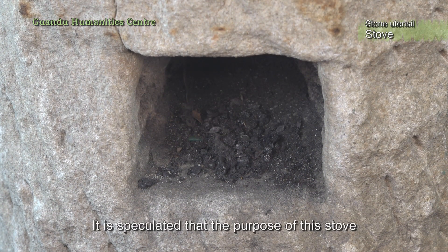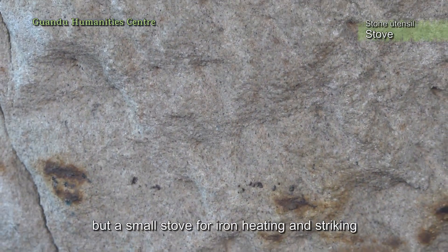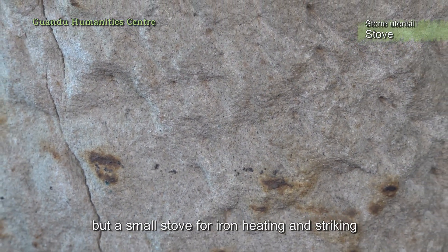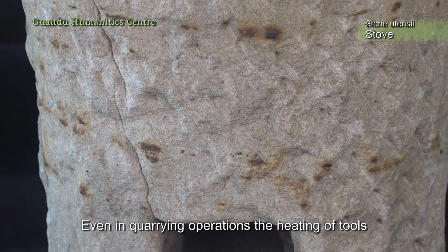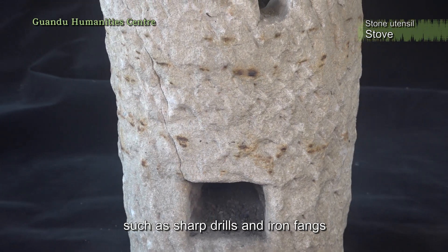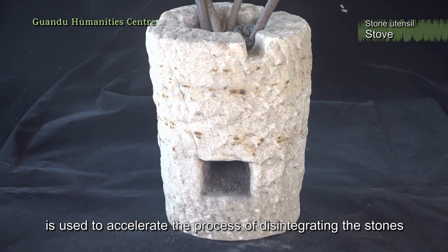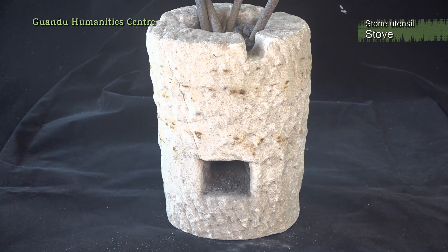It is speculated that the purpose of this stove is not for daily use by ordinary households, but a small stove for iron heating and striking. Even in quarrying operations, the heating of tools — such as sharp drills and iron fangs — is used to accelerate the process of disintegrating the stones.